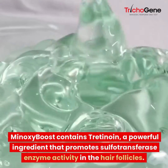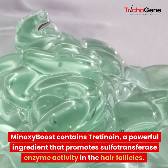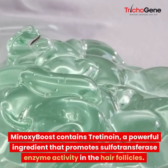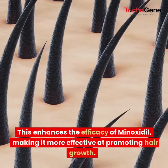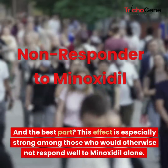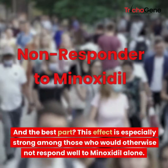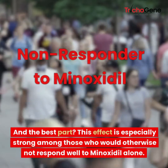Minoxy Boost contains Stretinoin, a powerful ingredient that promotes sulfotransferase enzyme activity in the hair follicles. This enhances the efficacy of Minoxidil, making it more effective at promoting hair growth. And the best part, this effect is especially strong among those who would otherwise not respond well to Minoxidil alone.